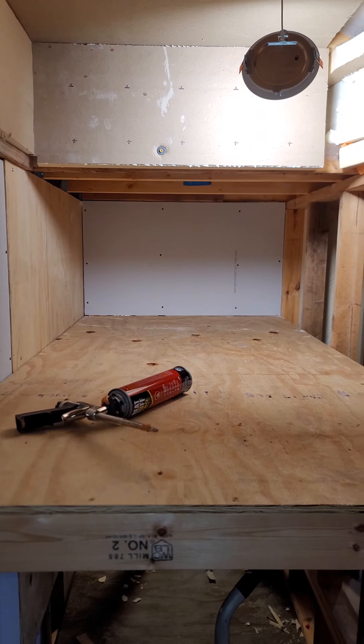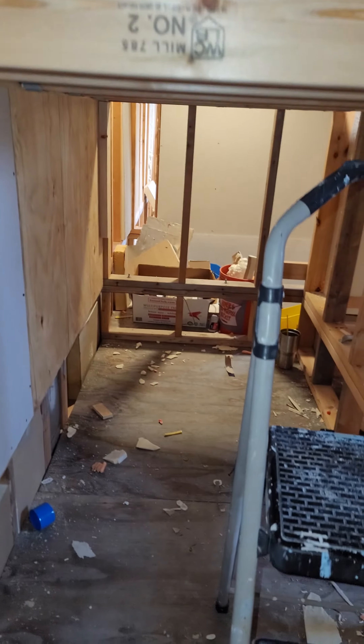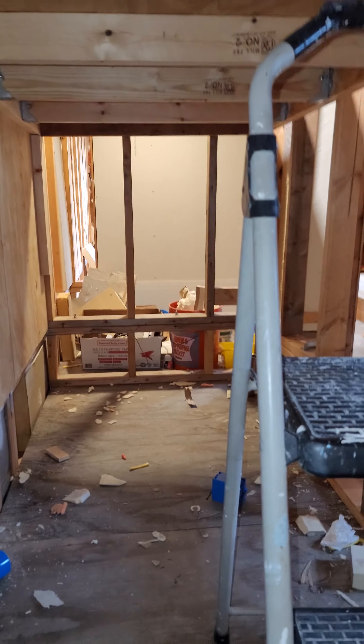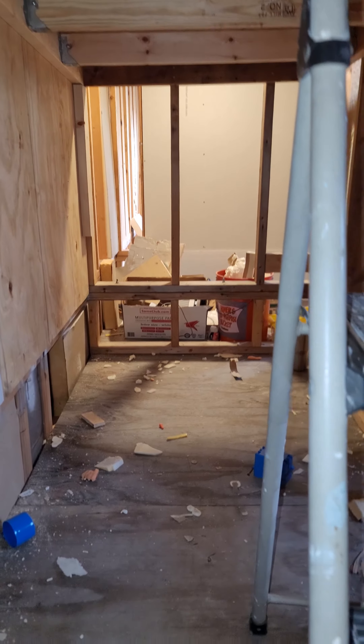I'm currently in the process of finishing my daughter's bedroom pod in the tiny house. Underneath is her play space where she'll have a little desk and bins for all of her toys.